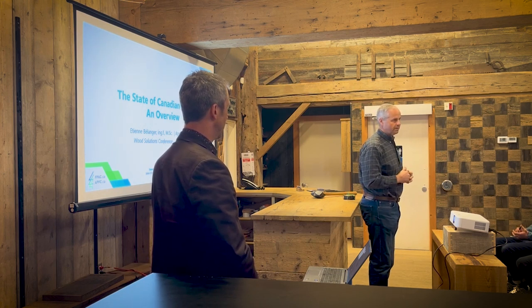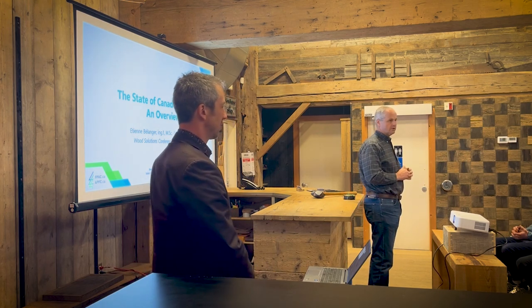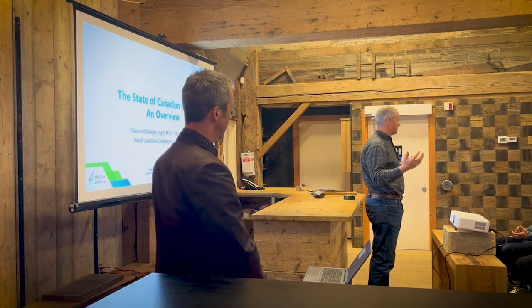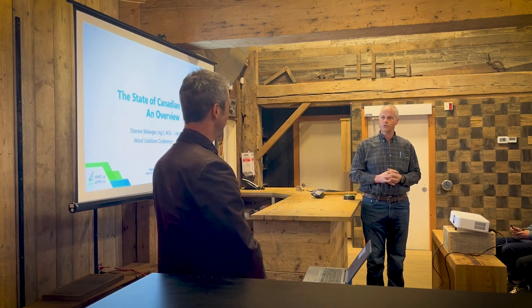We're trying to give you a picture of where Canadian forests are at right now. Sadly, we still are importing cross laminated timbers and other mass timber components from Europe, even though we have these wonderful forests here. We'll learn a little bit about why that's the case. So Etienne, thank you very much for coming and being with us today. We look forward to hearing from you.